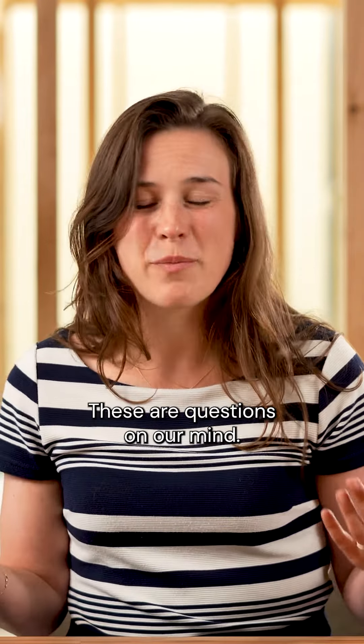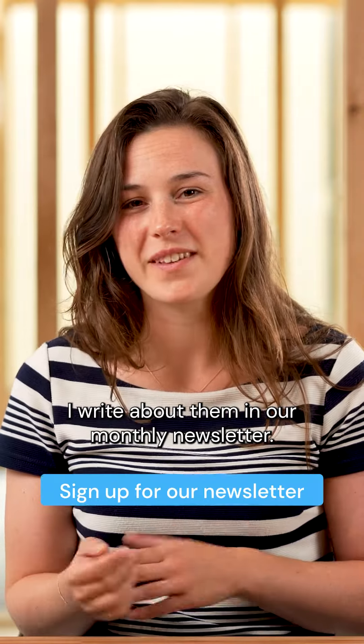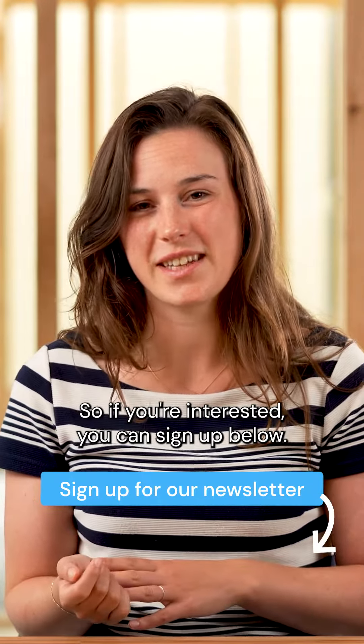These are questions on our mind, and we write about them in our monthly newsletter. So if you're interested, you can sign up below.